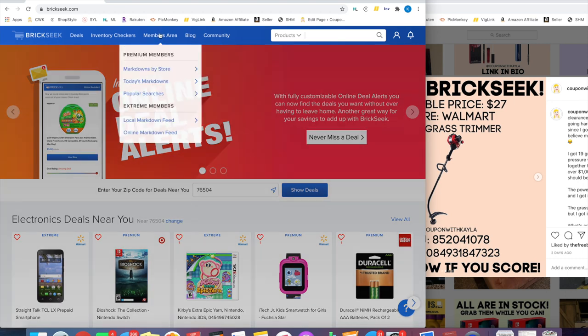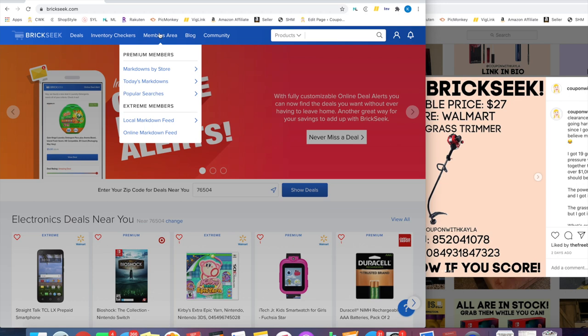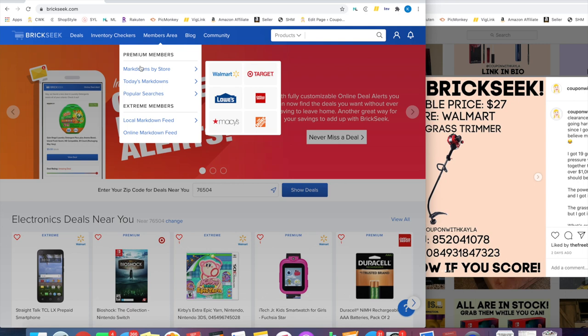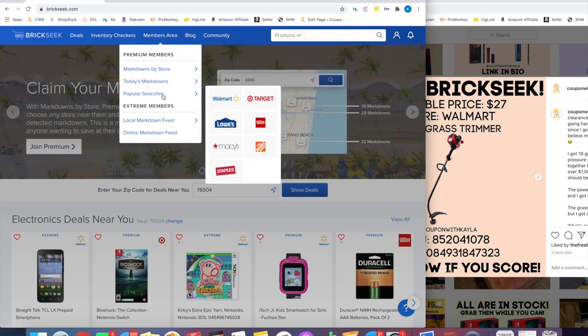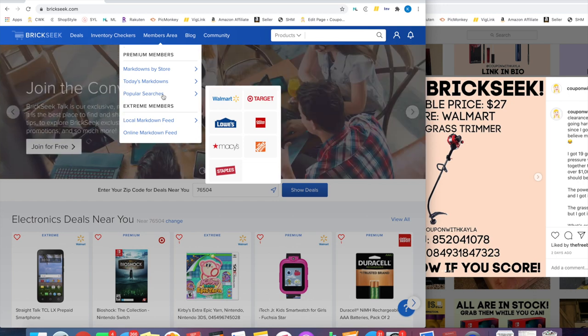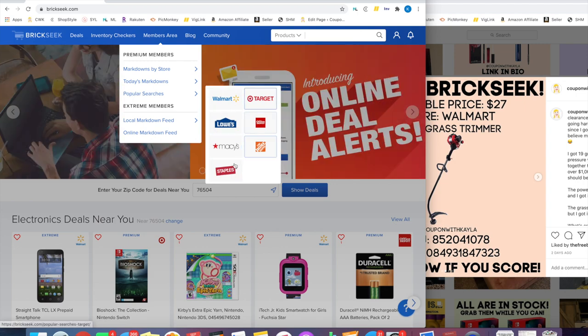Now that I'm logged in, you can automatically see something different — scrolling down you'll see labels like 'extreme' and 'premium' next to items. These are items that wouldn't be shown to a free account. If you bump up to premium, you can see those premium-labeled items. With extreme membership, which is what I use, you see a few extra items on top of that. In the members area, if you have premium you have three options unlocked: Markdowns by Store, Today's Markdowns, and Popular Searches.